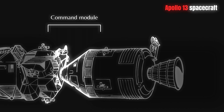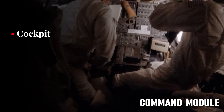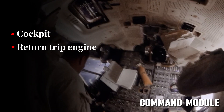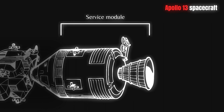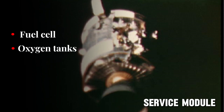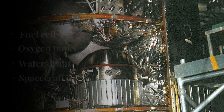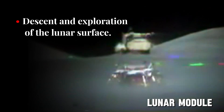The command module is the crew's living quarters and contains the cockpit, where the astronauts control the spacecraft's systems and instruments. It also houses the engine for the return trip, as well as the parachutes and heat shield needed for re-entry into Earth's atmosphere. The service module, also known as an equipment module or instrument compartment, contains a variety of support systems used for spacecraft operations. Lastly, the lunar module facilitates the descent and exploration of the lunar surface.